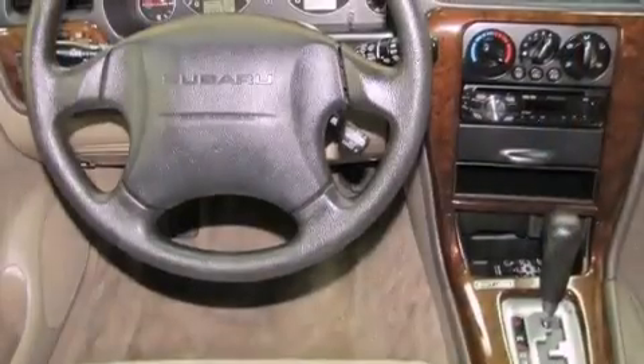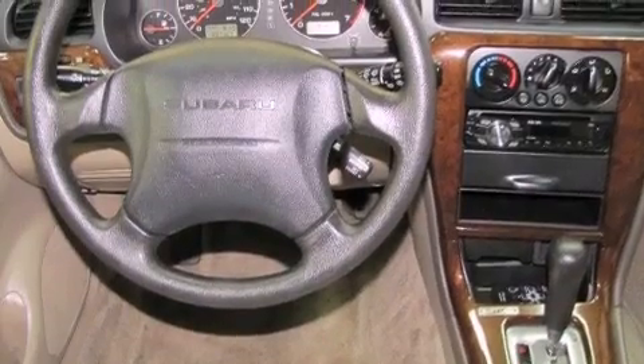A passenger side vanity mirror, fog lamps, halogen headlights, a power driver's seat, and a limited slip differential.